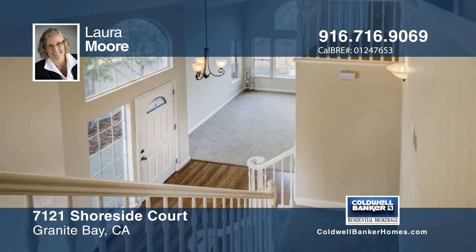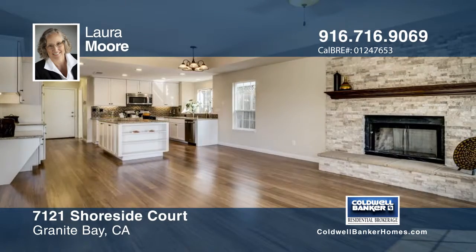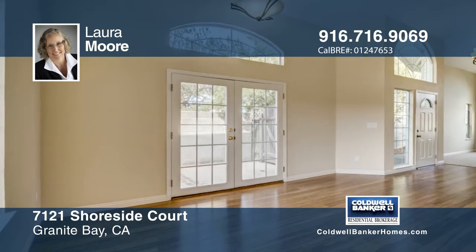A complete kitchen remodel created an open and inviting air to this home. A beautiful wood mantle graces a light stone fireplace surround. There are new wood floors and carpeting throughout, and an updated master bath.